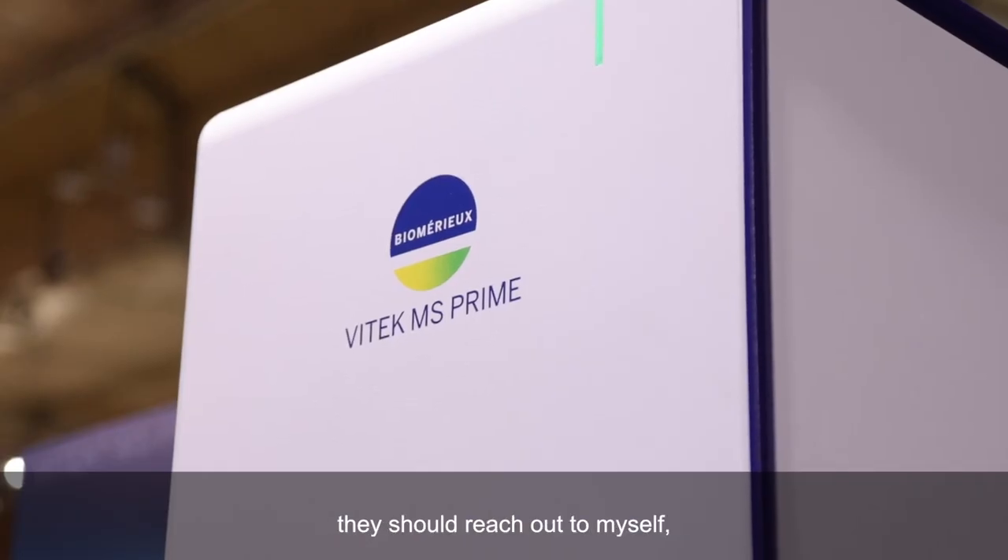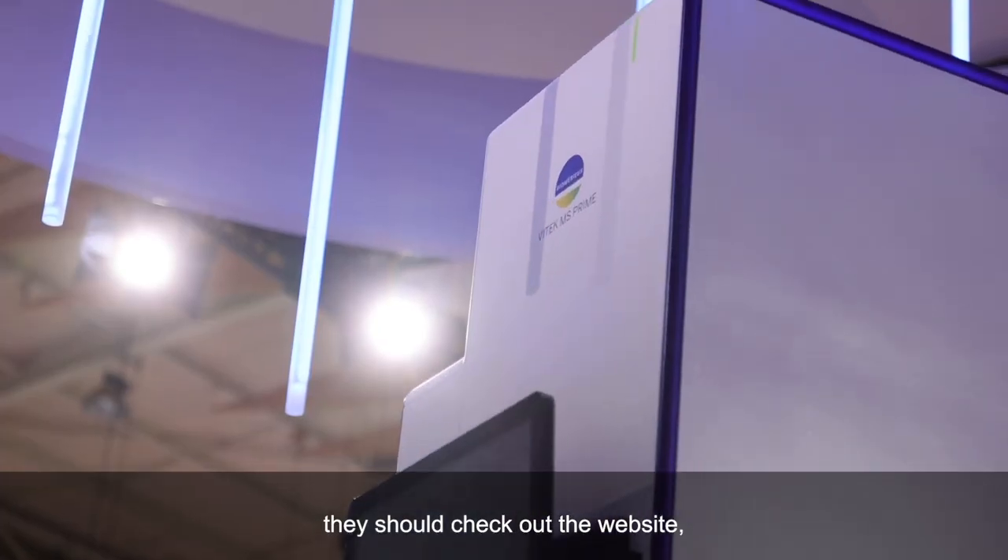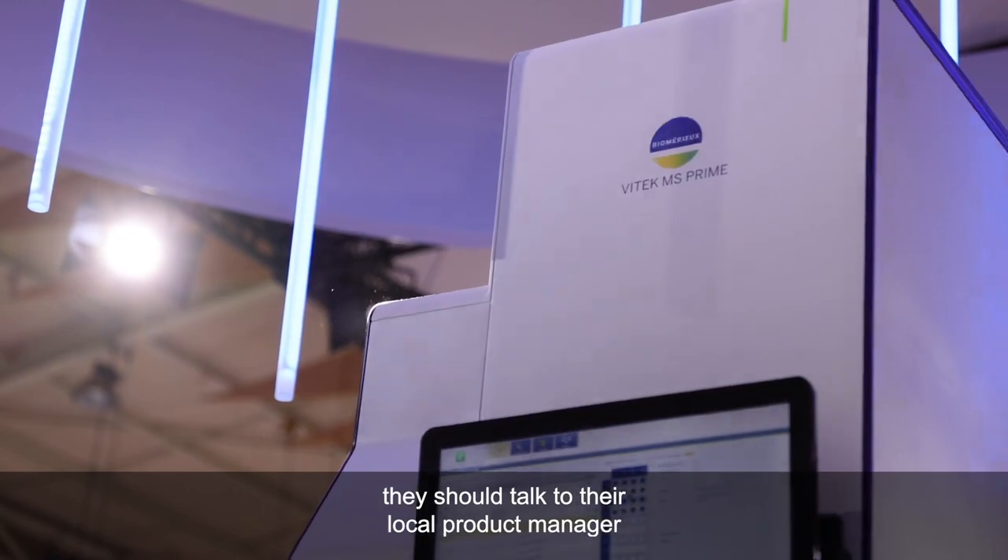If anyone wants more information, they should reach out to myself, check out the website, or talk to their local product manager, and they'll be able to get more information.